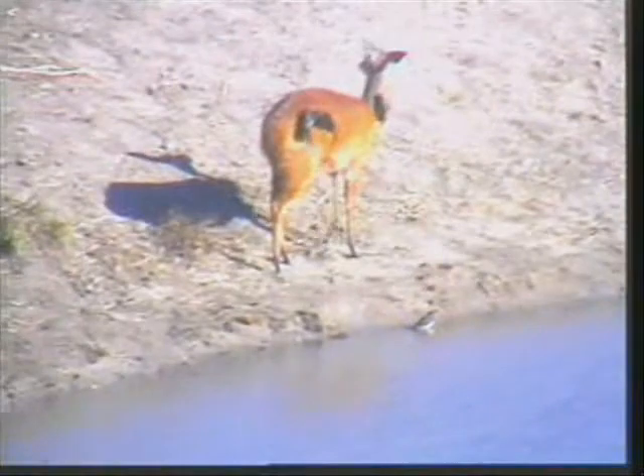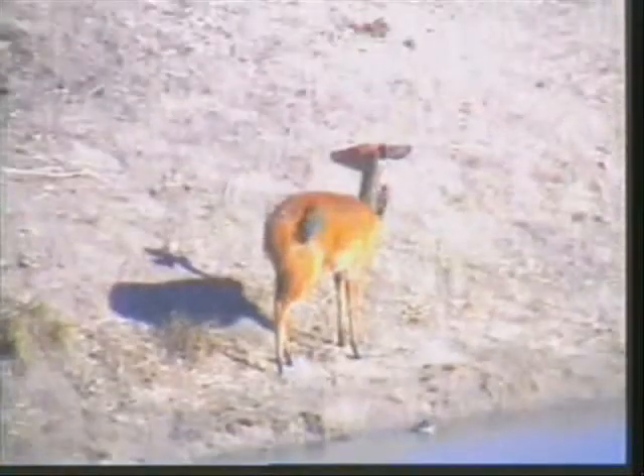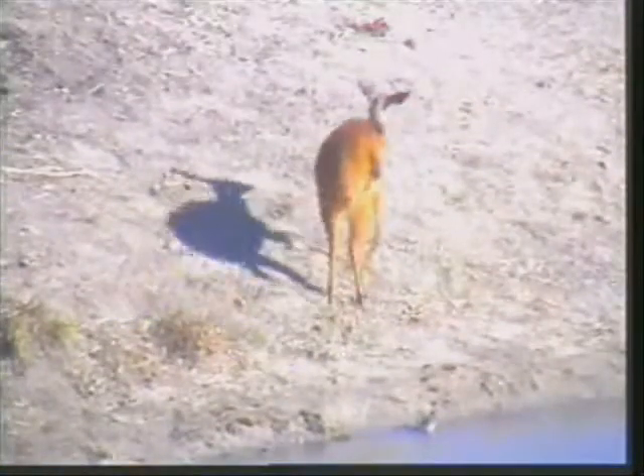I love bushbuck. It's getting to be a rare antelope in this area, really beautiful. Very shy — she's just making her way up, and then we'll go back to Kudu.